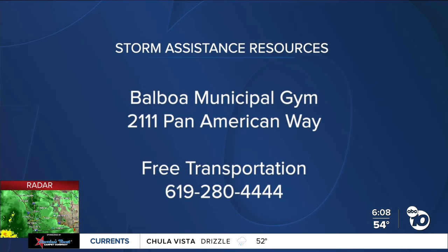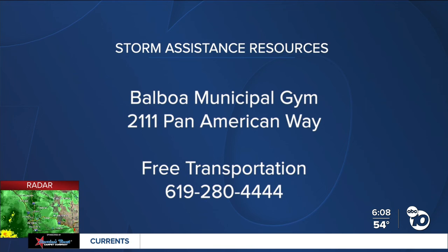If you are in a flood-prone area and you need a place to stay, there is a shelter open at Balboa Park in the Balboa Municipal Gym. And if you need a ride there, there is a transportation hotline that you can call to get a ride to that location.